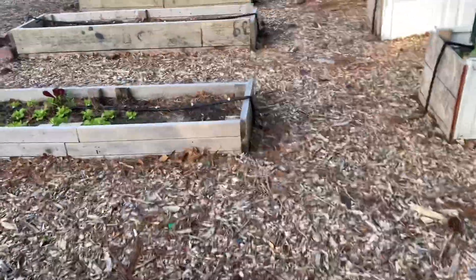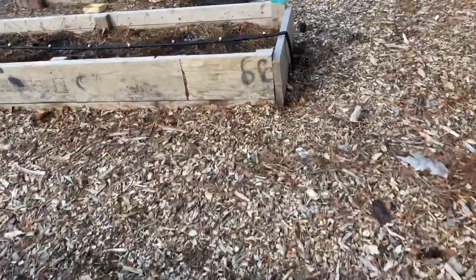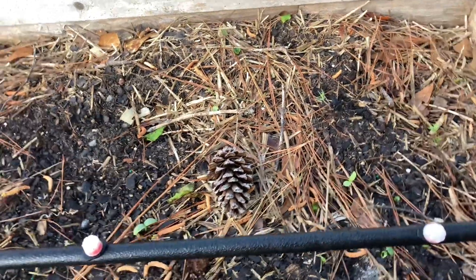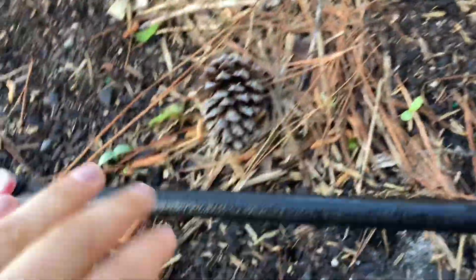Got a bunch of baby plants in the garden right now. Picked my first handful of snow peas. Okay, check this out — so I have a cucumber here. Pretty sure that's a cucumber.